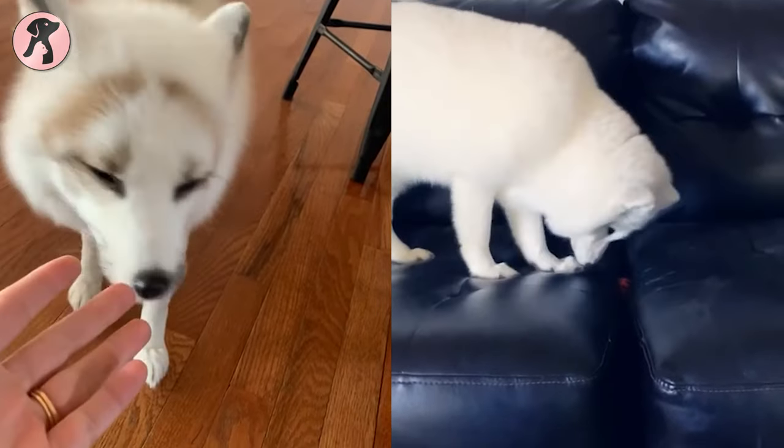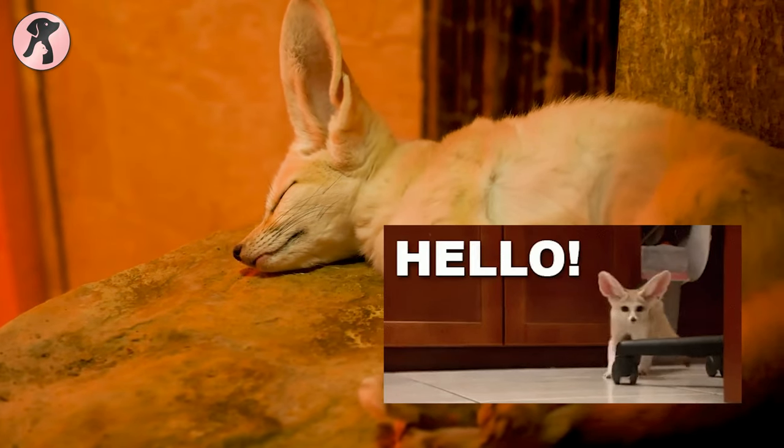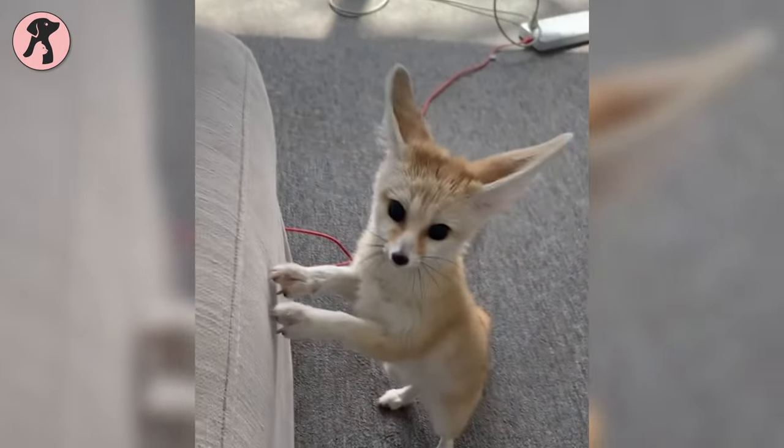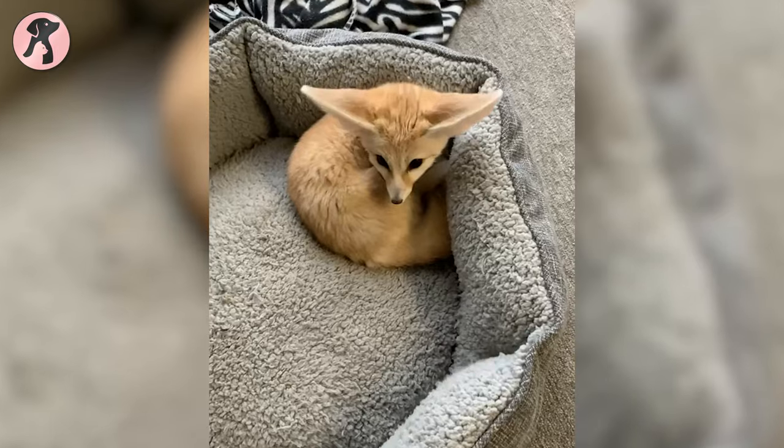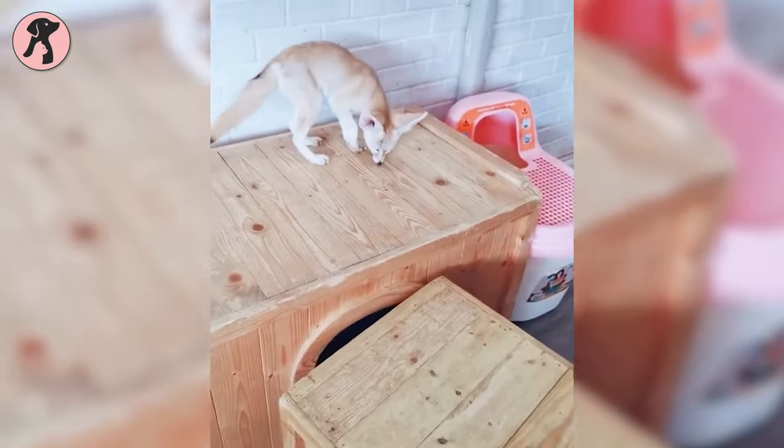After the Arctic and Marble Fox, the Fennec Fox is said to be the most beautiful and energetic fox in existence. With large ears and a sly look, these exotic critters make fantastic pets. And yes, you can own them legally, although having a pet fox might sound weird to many.